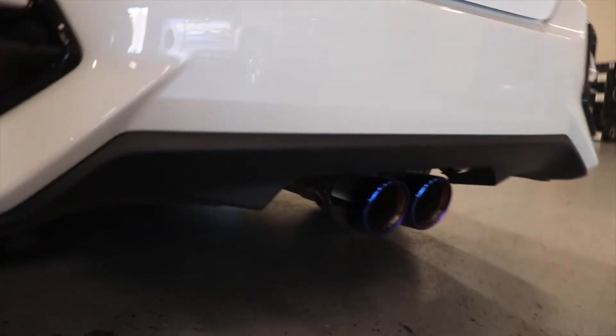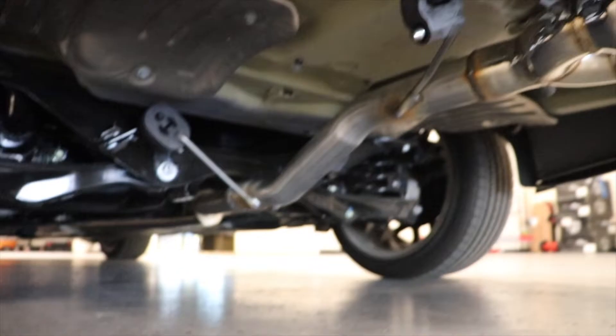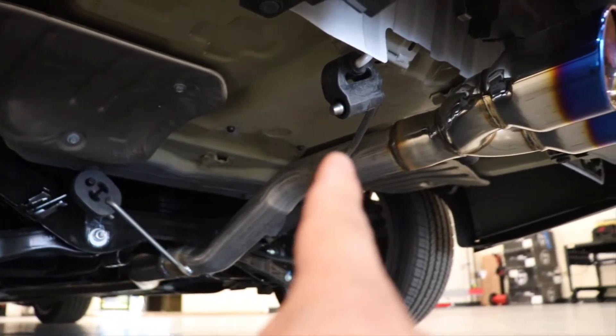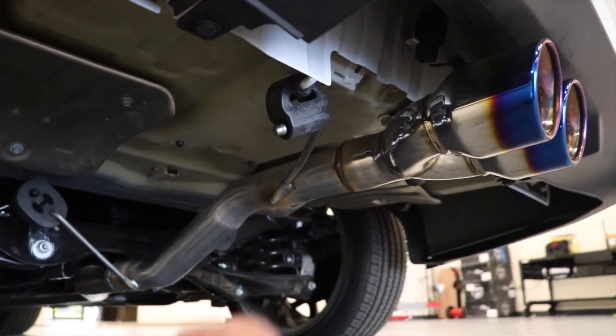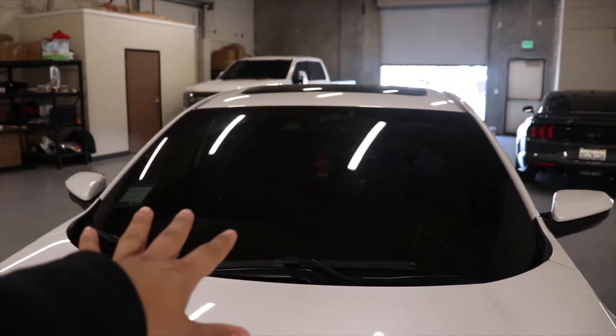One more thing — I want to show you guys what it looks like under the car. As you can see, they went ahead and got rid of both mufflers on both sides. The nice thing is these aren't just simple pipes — they took the time to relocate the hangers to make it fit properly.